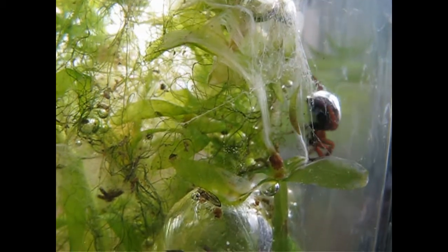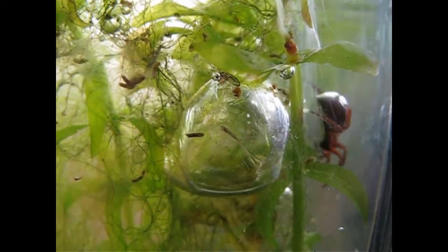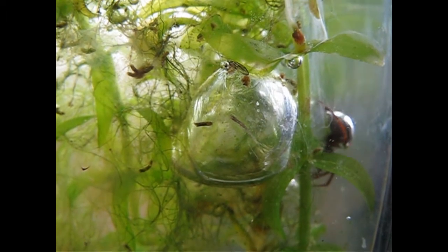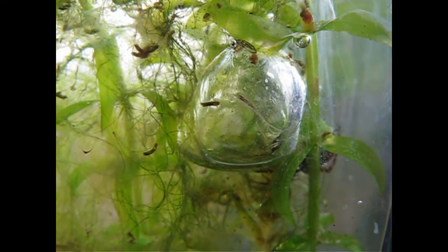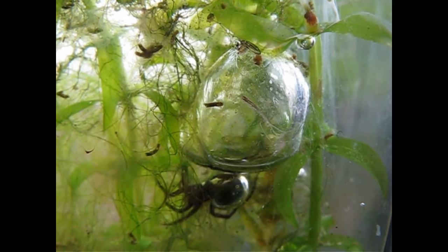Have fun observing these very, very interesting spiders. Enjoy water life, enjoy nature, and take a little bit of care with these interesting creatures. Ciao, ciao!